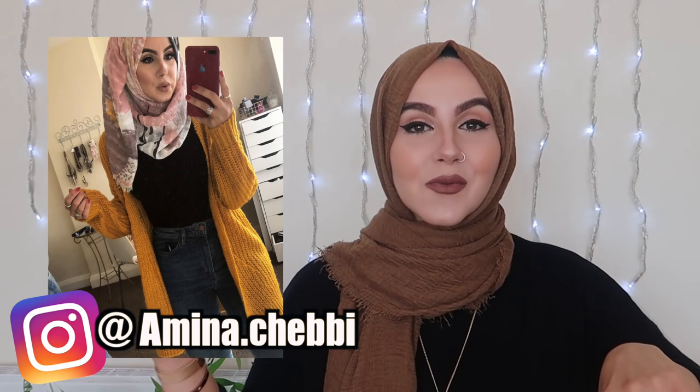Hi guys and welcome back to another video. Today's video is going to be another Primark haul. I have picked up so many lovely things from Primark - two massive bags of things I picked up recently and I can't wait to show you some of the stuff. So many people asked me where I got that cardigan from and where I bought the jeans from.